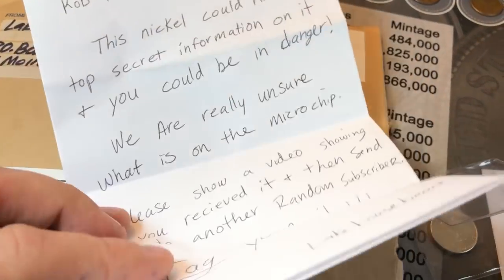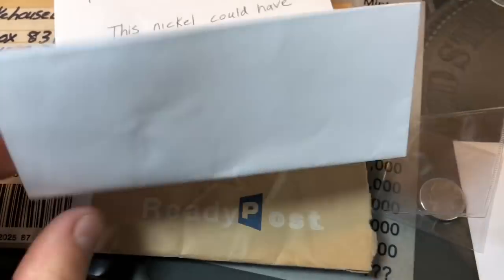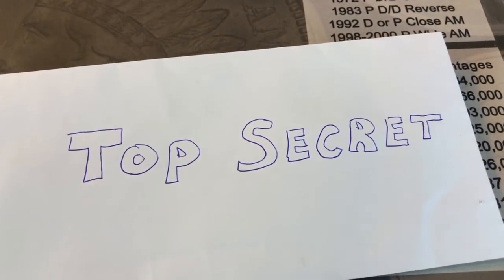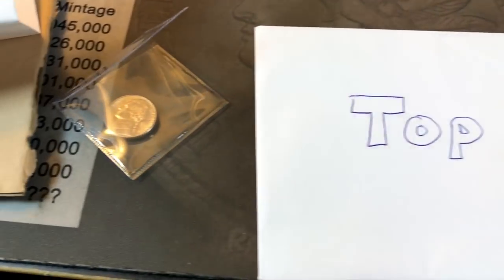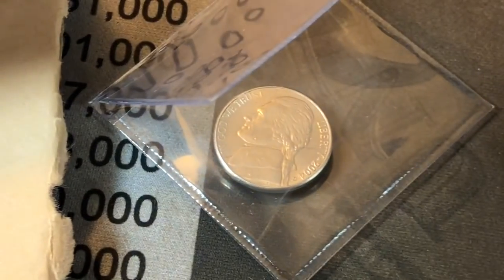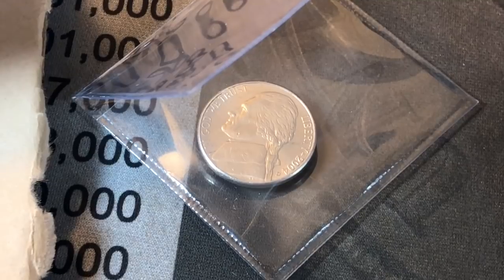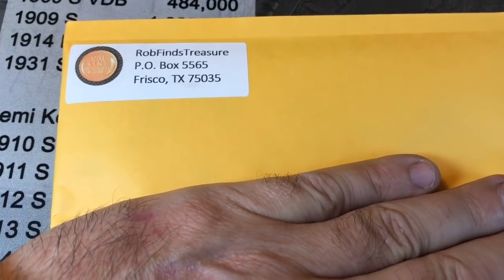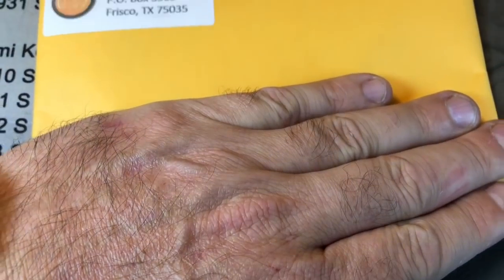So Lake House Beach, thanks for the package — I think! And you subscribers out there, keep an eye out for our top-secret package from Rob Finds Treasure, because you may be the next proud owner of this crazy nickel. I've got the package wrapped — who's it going to?